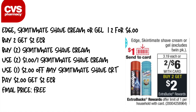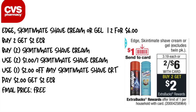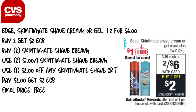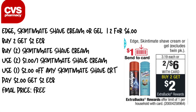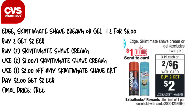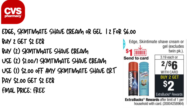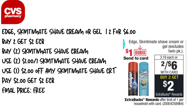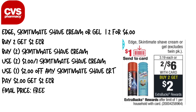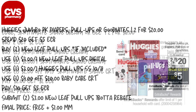Next is the Edge/Skintimate shave cream or gel — on sale two for $6, and when you buy two you get a $2 Extra Care Buck. Pick up two Skintimate shave creams. We're getting $1 off coupons this weekend for Skintimate, and pair that with the $2 off any Skintimate shave CRT. You'll pay $2 and get back $2 in Extra Care Bucks, making it completely free.